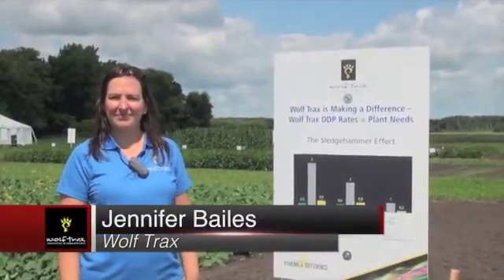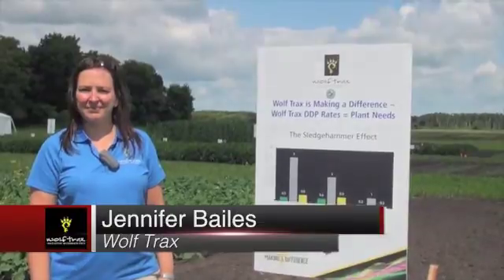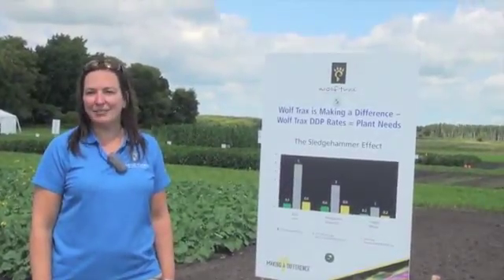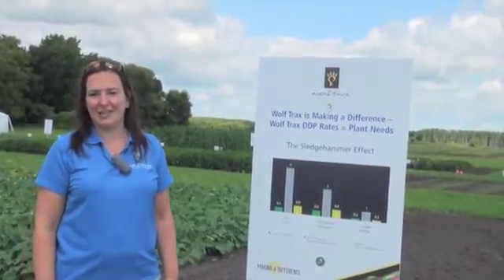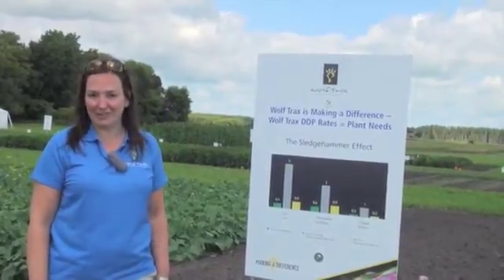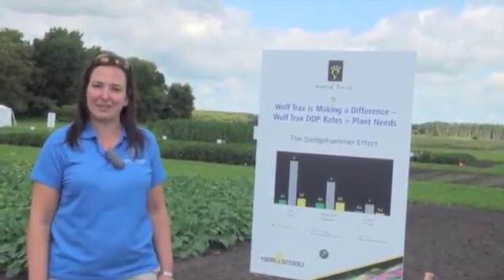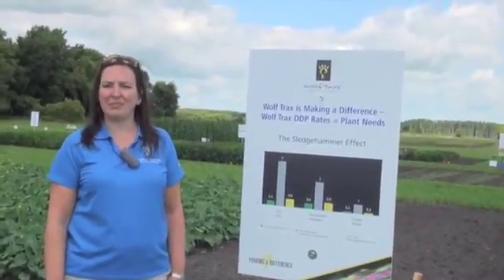I'm Lindsay Smith, here with Jennifer Bales with Wolf Trax, and we are talking DDP — what is it, how does it work? DDP stands for dry dispersible powder, and it is a patented feature of Wolf Trax innovative micronutrient fertilizer products. It is a feature that allows our products to evenly coat onto NPK fertilizers — a patented feature that means growers need far less product to fertilize the same amount of acres.